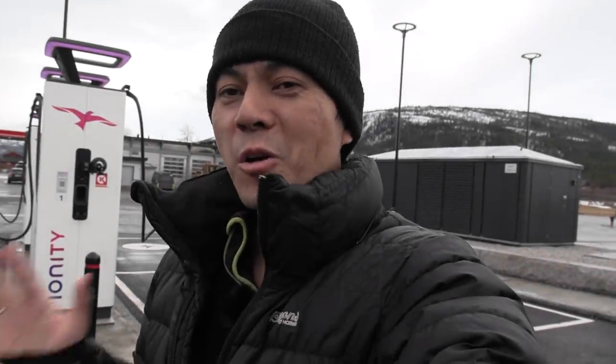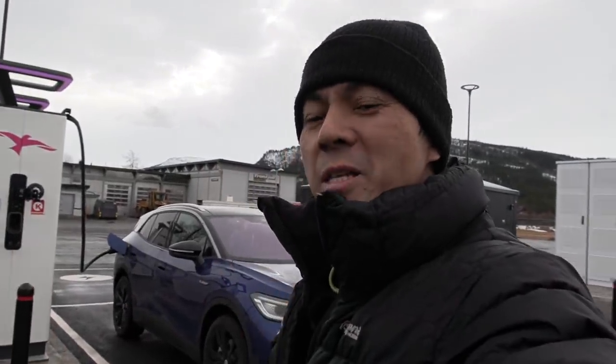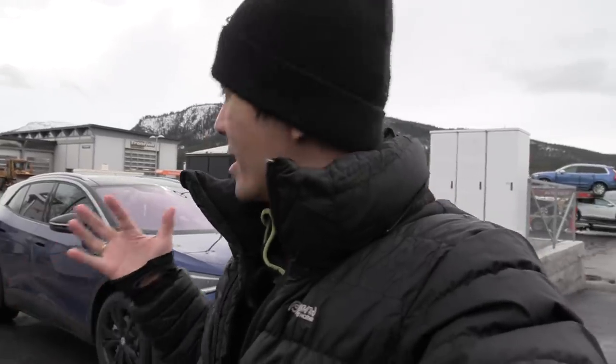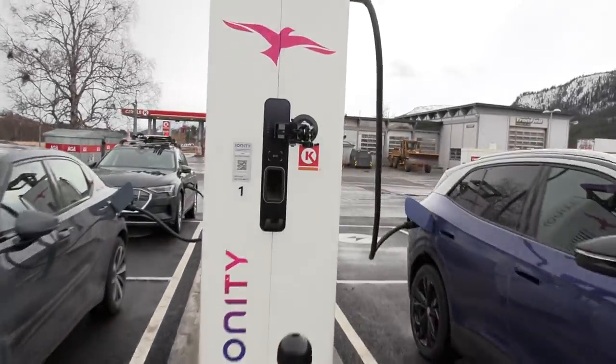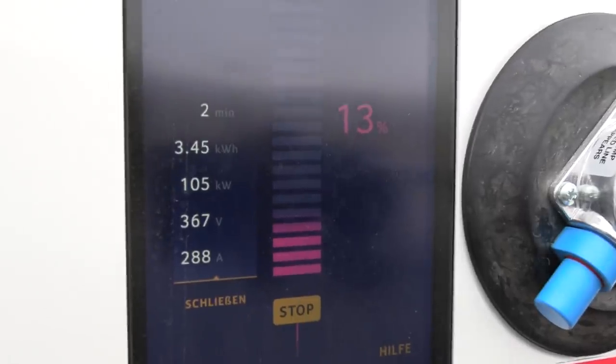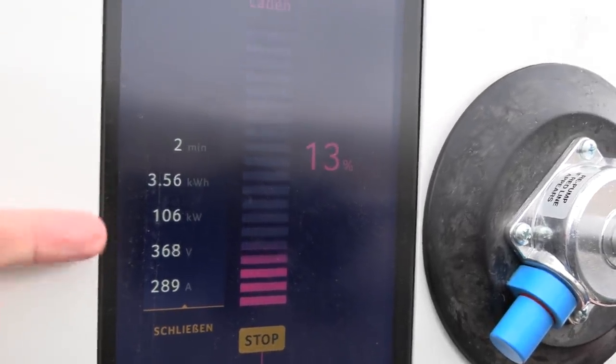We are now in Alvdal. It was 295 kilometers from Oslo, and the ID.4 made it here on a single charge. I even had 11% left, and this was on wet road most of the time — impressive! Now we're charging up, and we're getting 105 kilowatts. The peak is about 125, so it's slightly cold, but you can see it's slowly ramping up and heating the battery.